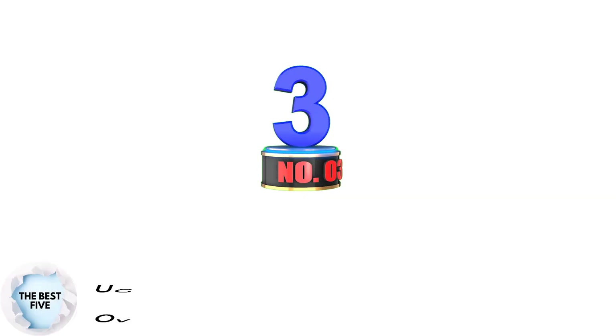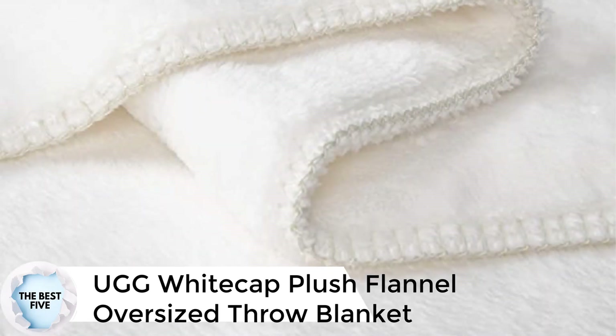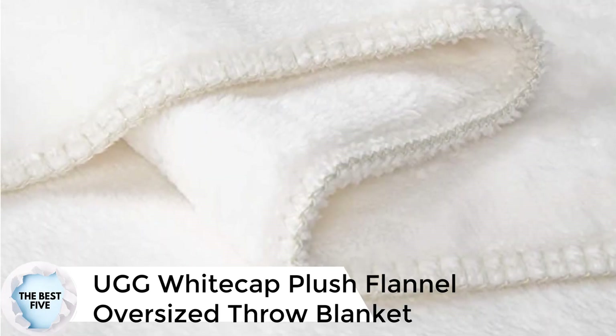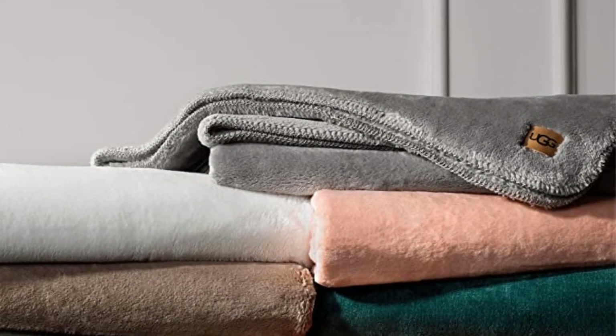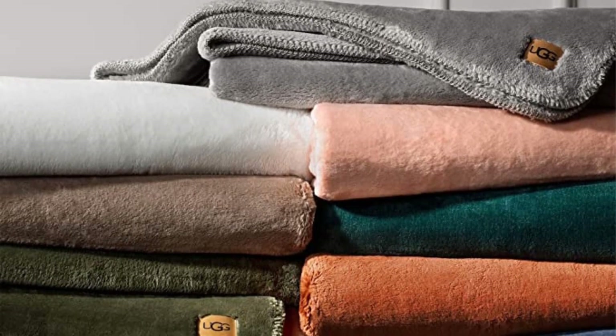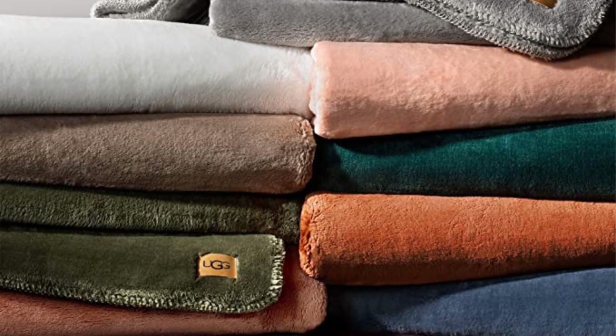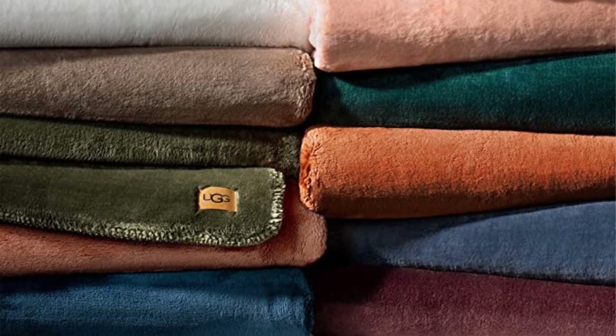Number 3: UGG White Cap Plush Flannel Oversized Throw Blanket. For the plushest, softest throw to cuddle up with at the end of a long day, we love this pick from UGG. Not just for slippers anymore, UGG has a wide range of cozy essentials like this White Cap Plush Flannel Oversized Blanket. Available in multiple neutral and fun colors, this throw is easily machine washable, and its plushness speaks for itself. While some customers reported seeing loose threads over time, we love this pick for its softness that doesn't fade in the wash.